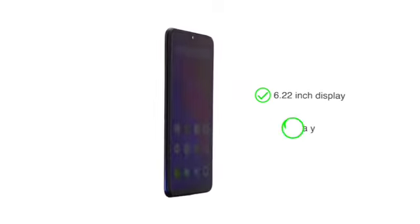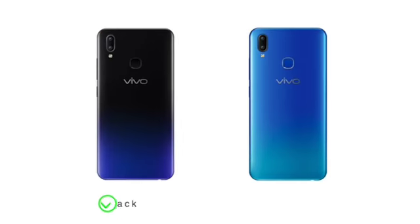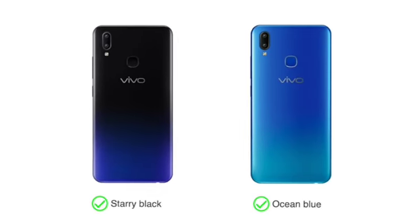The Vivo Y91-1816 comes with a 6.22-inch Halo full-view display screen. Choose from two colors: starry black and ocean blue.